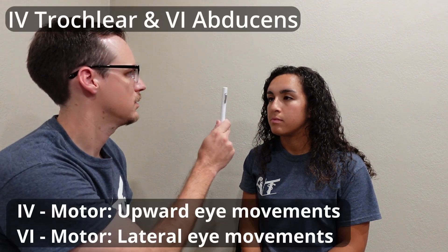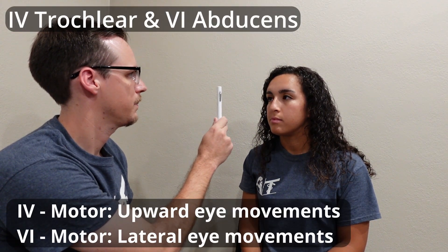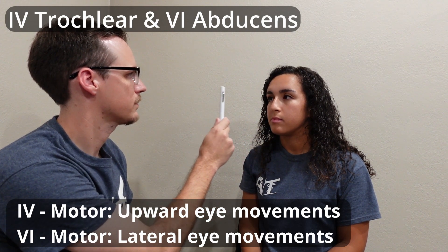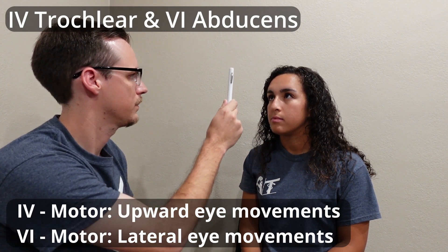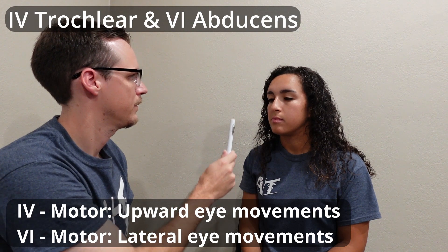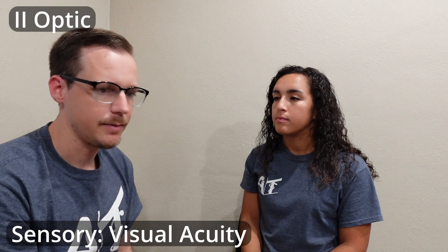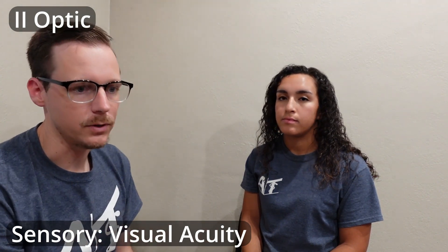From there I'll actually go into the smooth pursuits. And then from there I basically tie it into my BOMS assessment. Obviously when they're walking I can kind of get a sense of their balance and gait — same thing with vision, like looking at the scoreboard and stuff.